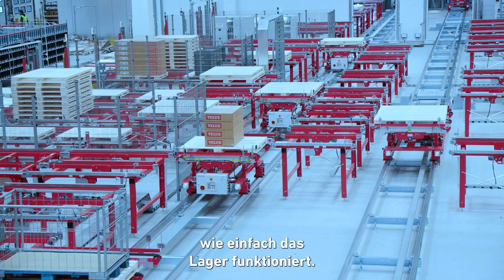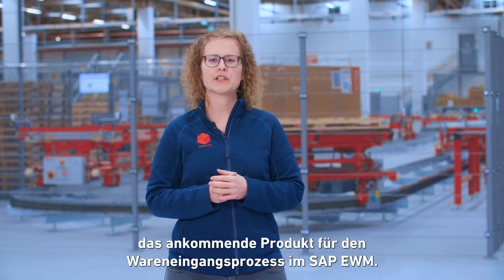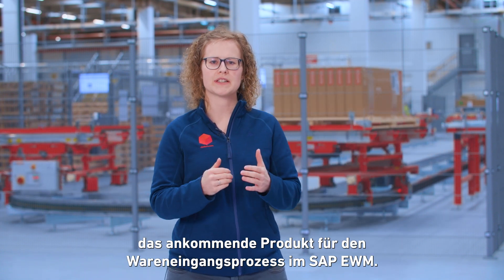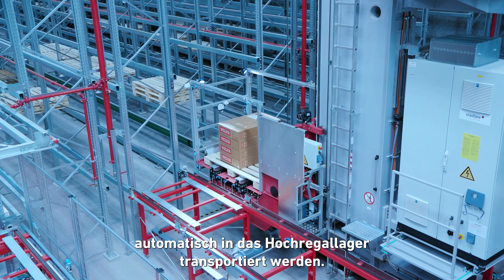Let me show you how straightforward the warehouse works. While unloading the truck, the forklift driver scans the incoming goods for the goods received process in SAP EWM. In the next step, the load carrier is scanned to tell SAP on which pallets the products are placed, before the pallet is automatically transported into the high bay warehouse.